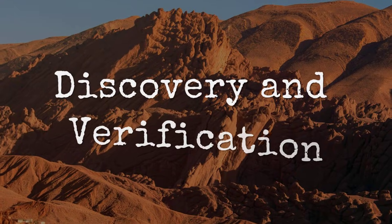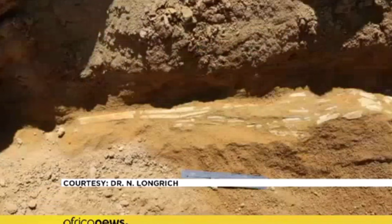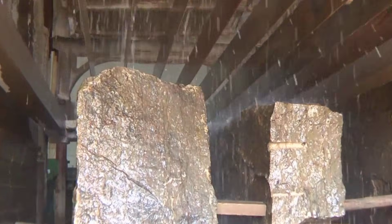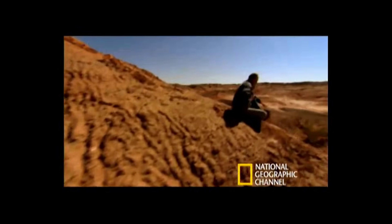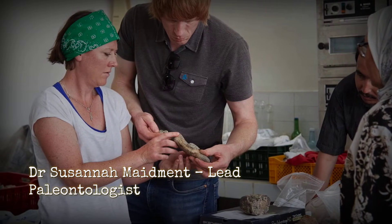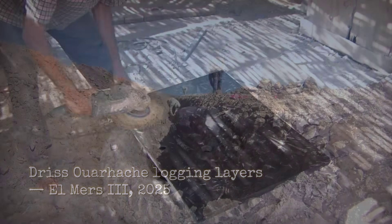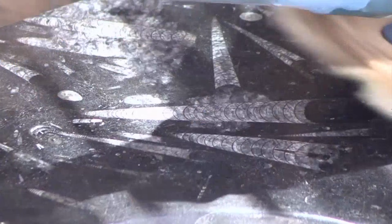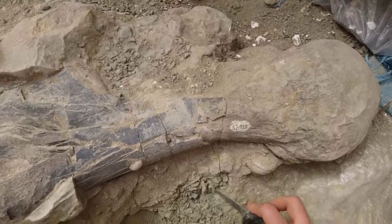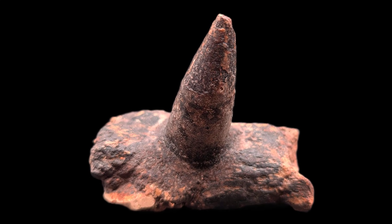Heat rises off the red marl as the sun climbs above the Atlas Mountains. The dig team fans out across the outcrop, boots crunching over loose stone. At 28 degrees Celsius, sweat beads on brows by mid-morning, but no one slows down. Susanna Maidment, clipboard in hand, checks the grid while Driss Uarhaqsh marks stratigraphic layers. A few meters away, technician El-Hajji kneels beside a sliver of bone jutting from the sediment. He brushes away dust, revealing a rib thicker than his thumb, with a jagged projection locked to its side.